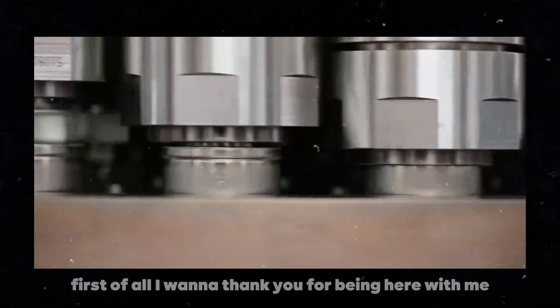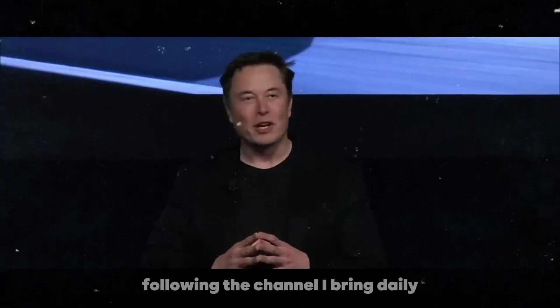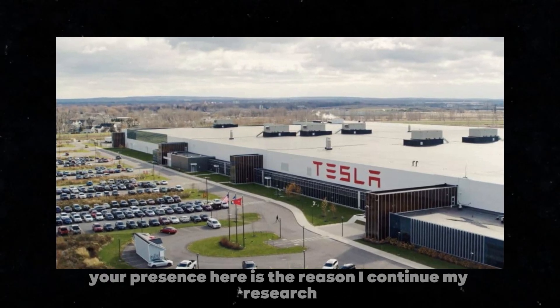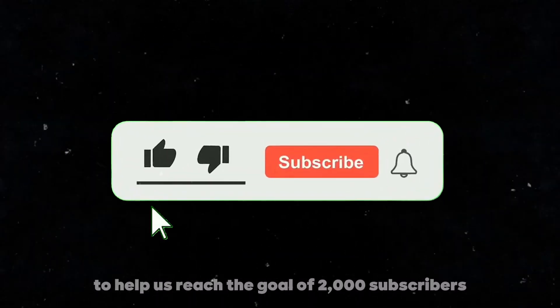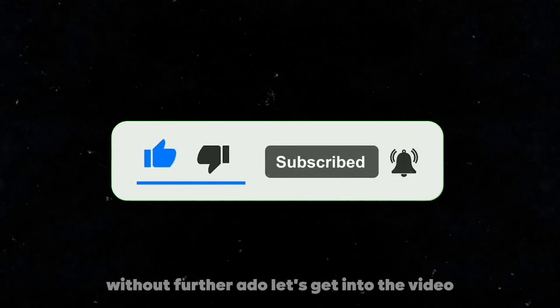First of all, I want to thank you for being here with me, following the channel. I bring daily and relevant news about the Tesla universe. Your presence here is the reason I continue my research and bring you this news. If you're not yet subscribed, I ask you to consider subscribing to help us reach the goal of 2,000 subscribers. Without further ado, let's get into the video.